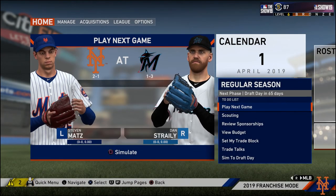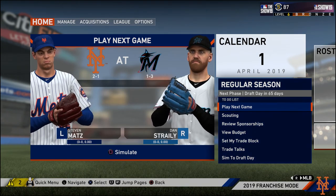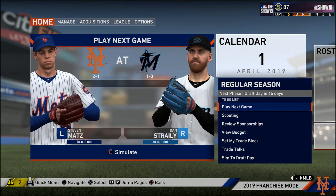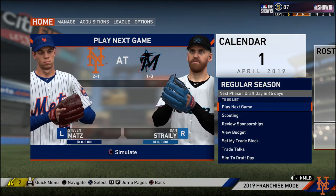Welcome back to RemTV and welcome back to my MLB The Show 19 New York Mets franchise. This is episode 2, so if you guys aren't caught up, look for a playlist on my channel. If you're new, subscribe and click that notification bell. If you like what you see by the end of this, click the thumbs up button and leave me a comment below.